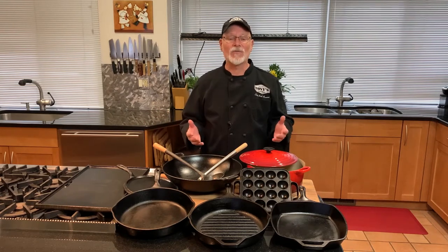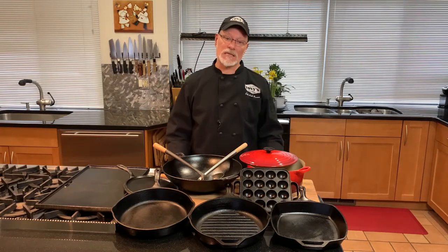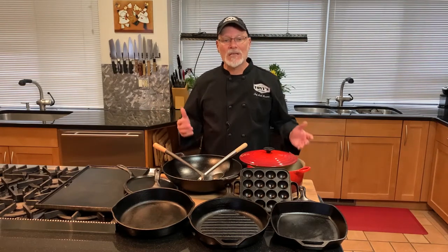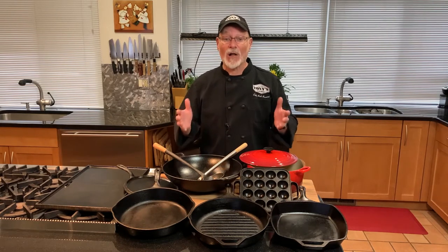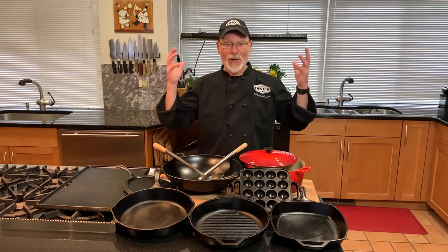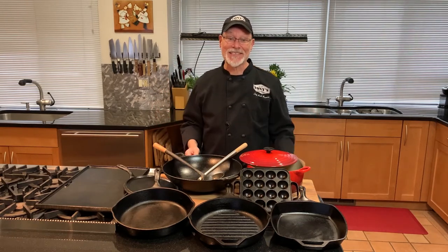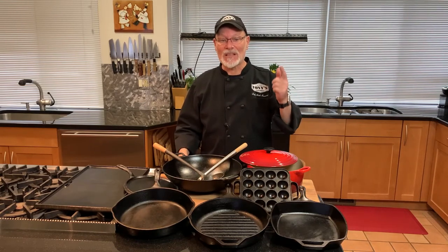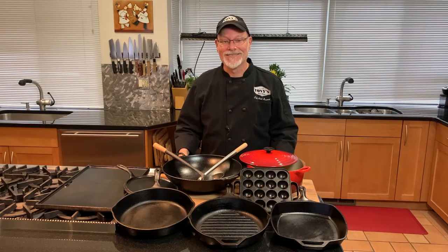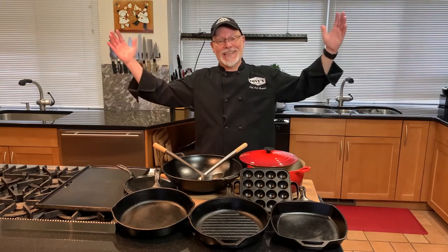It doesn't take long for cast iron to become your favorite cookware. Why not pick up several pieces and season them all at once? This time next year, you'll have a full set of the ultimate cooking tools right at your fingertips, probably for less than the cost of one high-end pan — and our grandkids will be cooking with these long after we're gone. I'm Chef Mick Rosacci. Thank you for watching, thank you for shopping in our markets, and thank you for joining me in my kitchen.